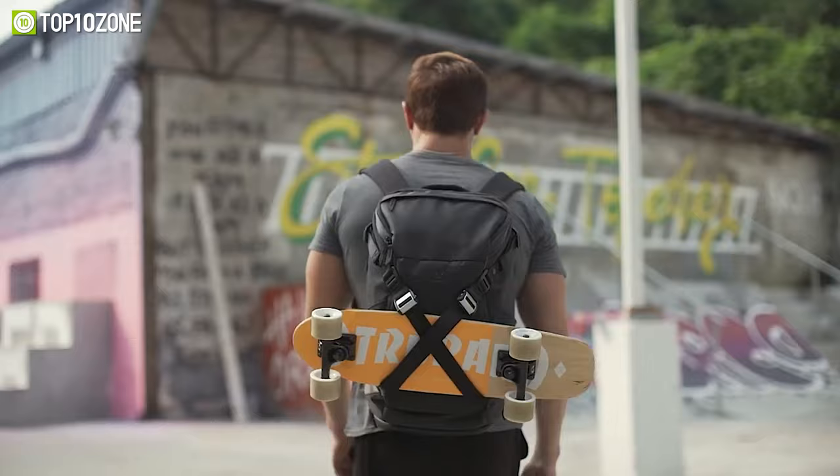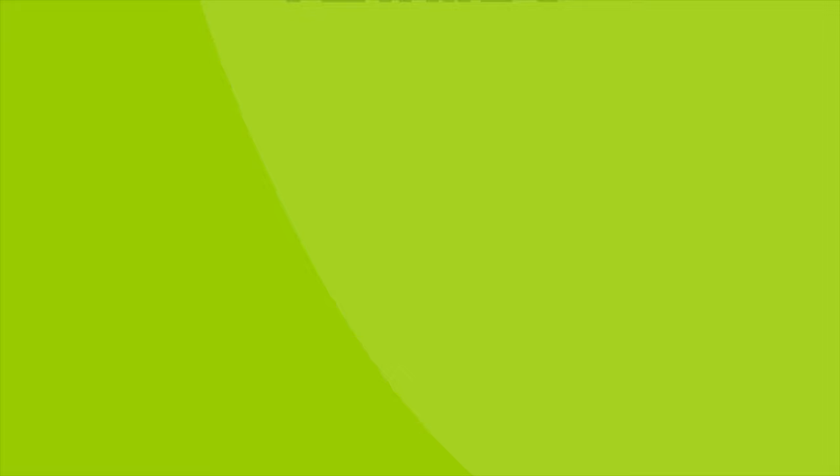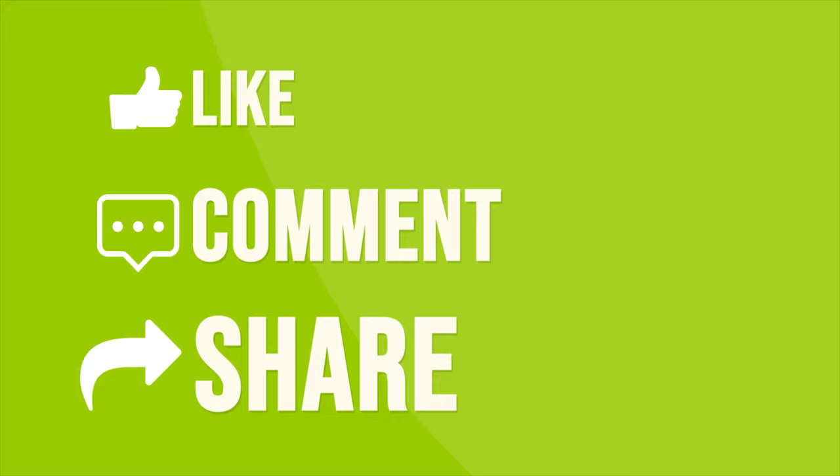So that was our list of the top 10 smart backpacks for everyday travel. Thanks for watching our video. Like, comment, and share with your friends if you find this video helpful. Subscribe to our channel if you want more videos like this on your feed.